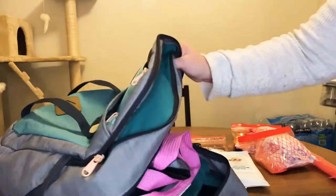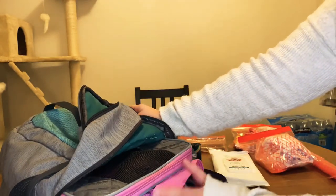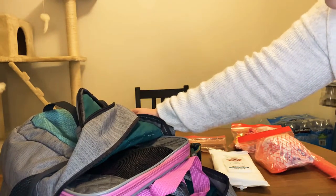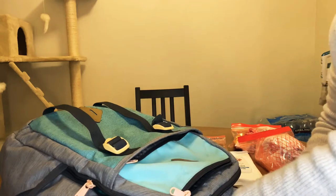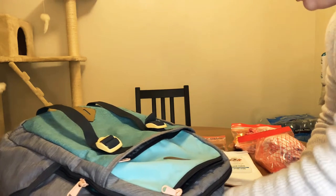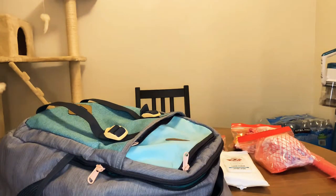The only thing I have in here so far is her kennel. It's a Sherpa kennel from Petco — it's airline approved. I'll just fold it up and put it in here. I would take it out to show you but that's a lot of work, so that's the only thing I have in there so far.